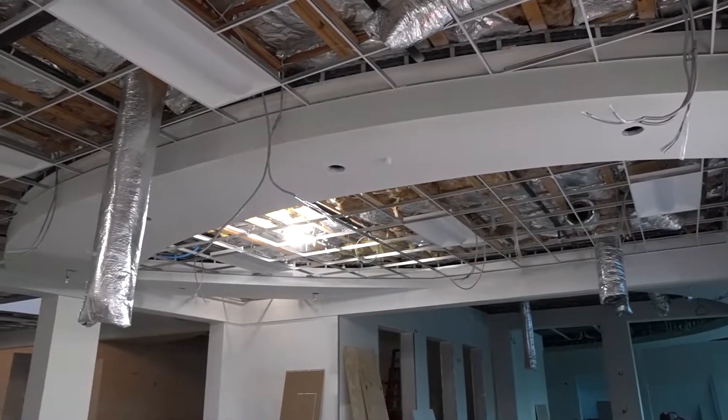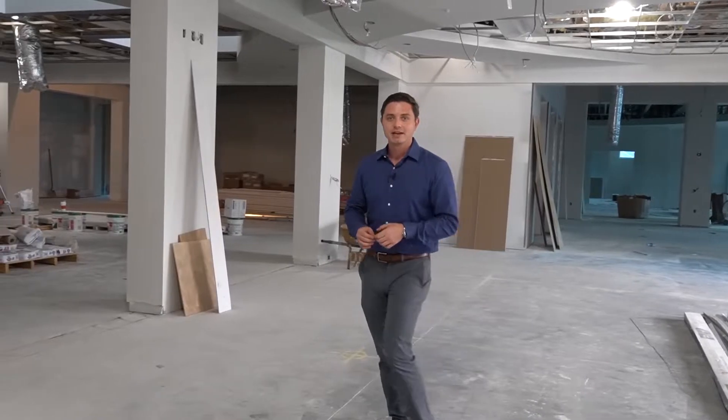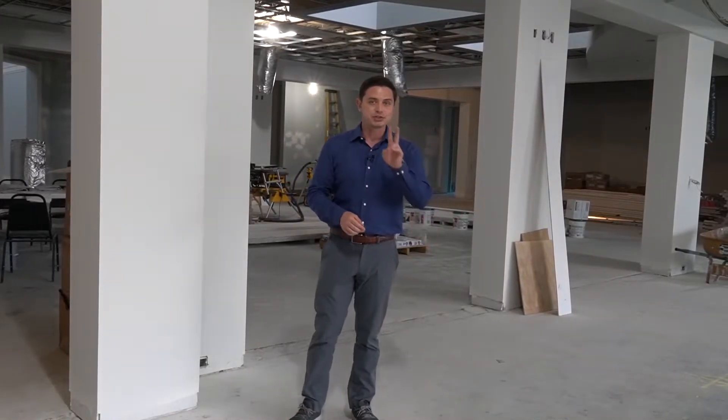In the existing workout space, the ceiling structure has also been put in. Just past the spa, we're back out here in the existing workout space. The walls have already been painted. The ground is still concrete, but in just two short weeks the floor will be put in.